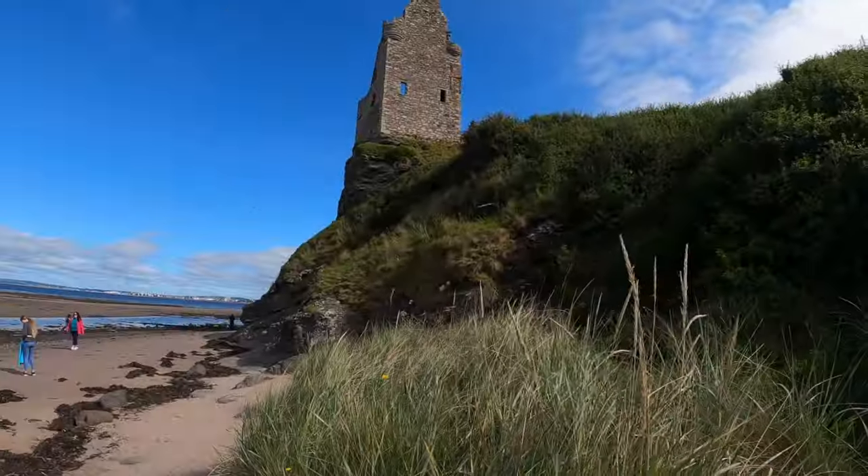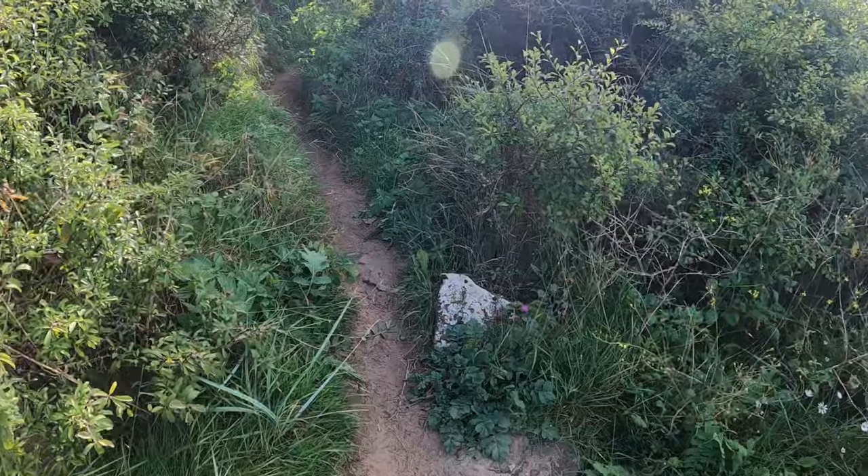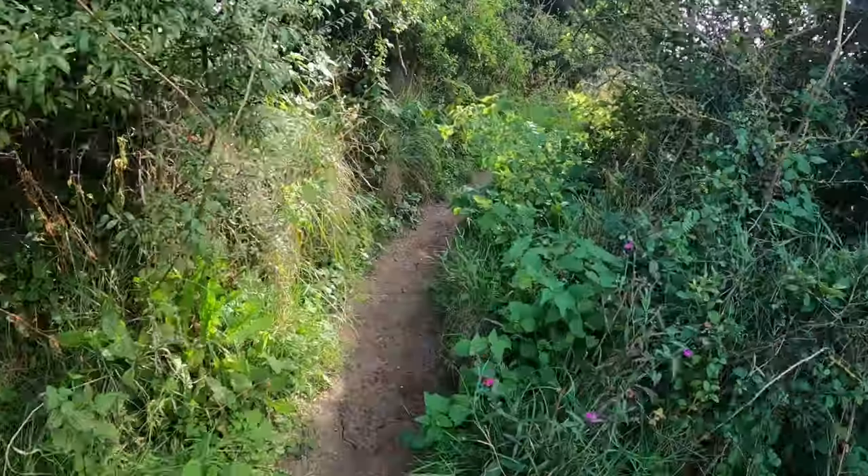To get there, we took a walk up the beach from Craig Tara, where we were staying, just south of Greening Castle. We took this cliff top path, which was simple and easy to walk up.